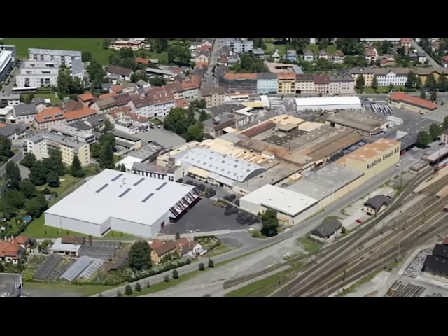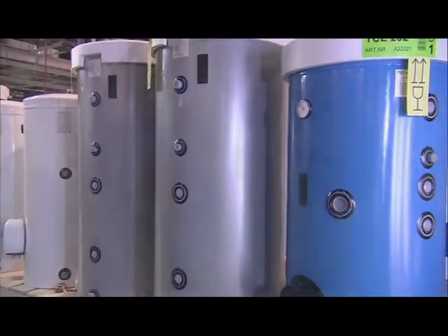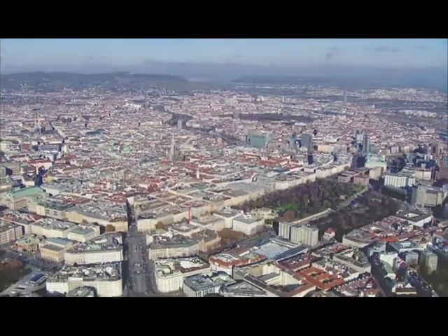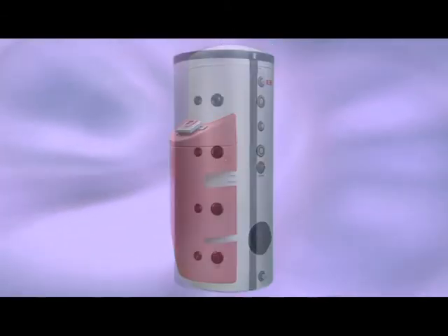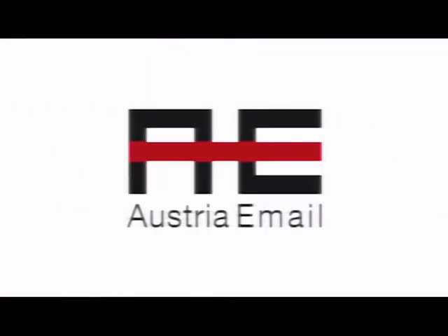Austria Imail now offers an extremely wide range of products at the highest level, with the decisive quality that will last for many years. This has made Austria Imail the Austrian market leader and has also ensured it an excellent reputation internationally in the water heating sector. Austria Imail — experience you can feel.